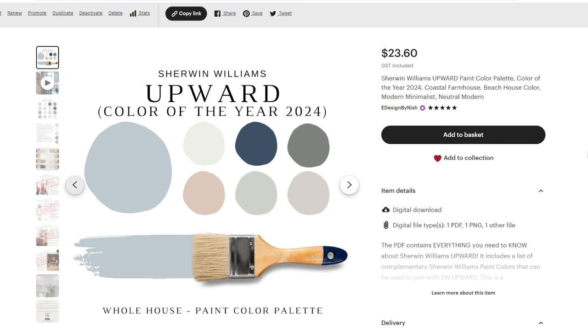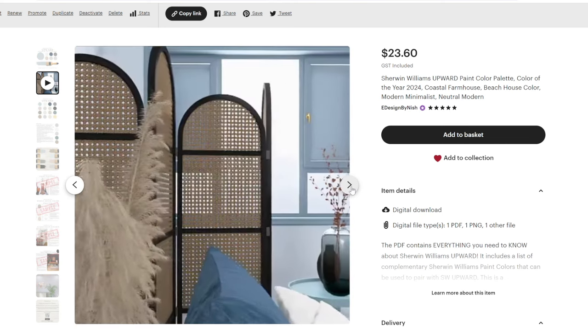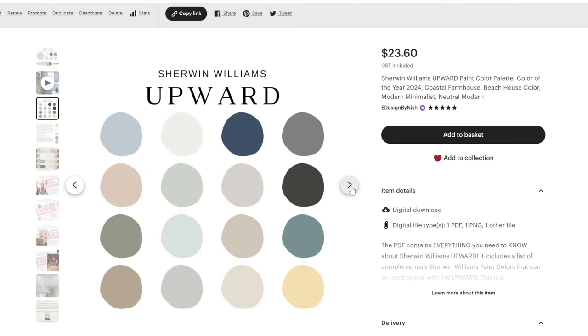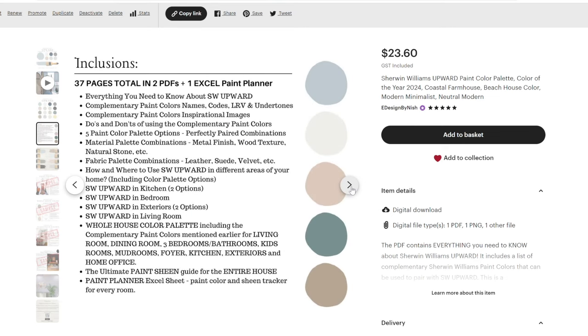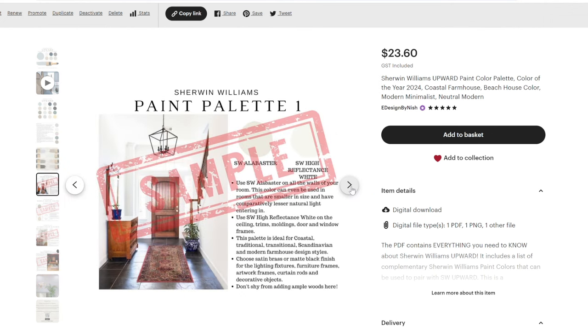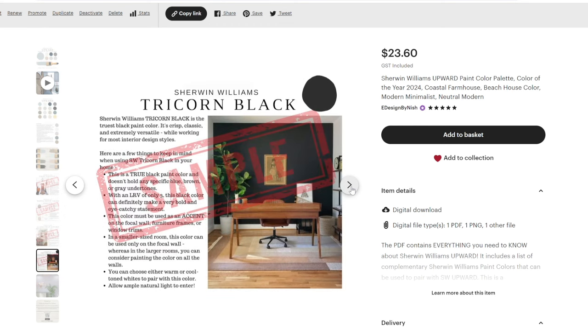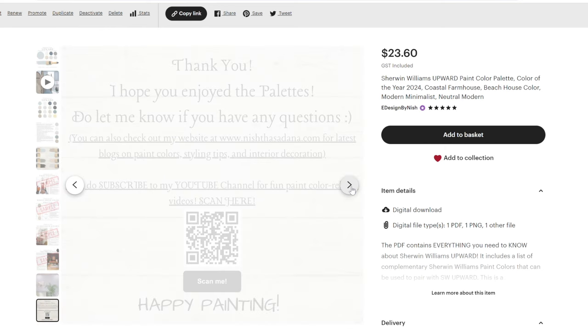Here's a well-curated pre-made color palette I've created for Sherwin-Williams Upward on Etsy. It lists all the exact colors that pair with Upward, including how and where to use them in your whole-house color palette. I've included five color palettes with complementary hues, detailed material and fabric palettes, a paint planner, and a detailed guide on paint sheets for various areas of your home. You can get this pre-packaged color palette on my Etsy shop as well as my website — links are below.